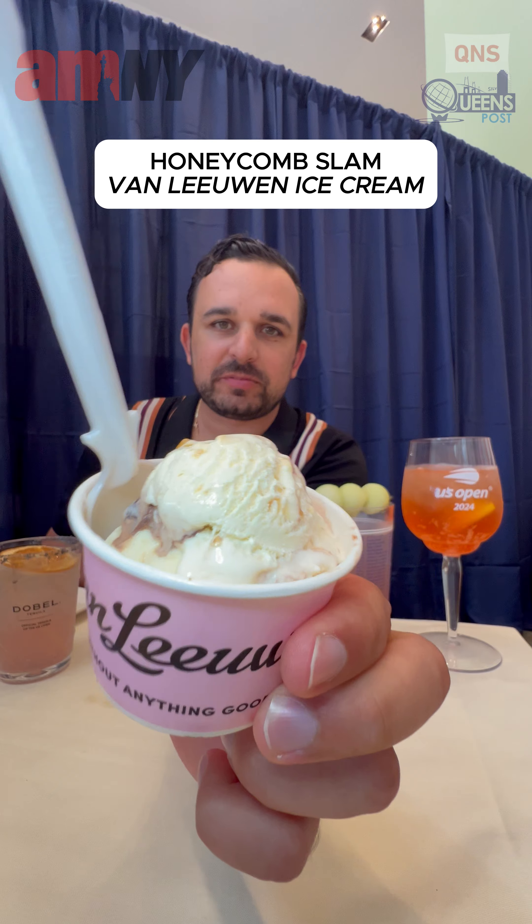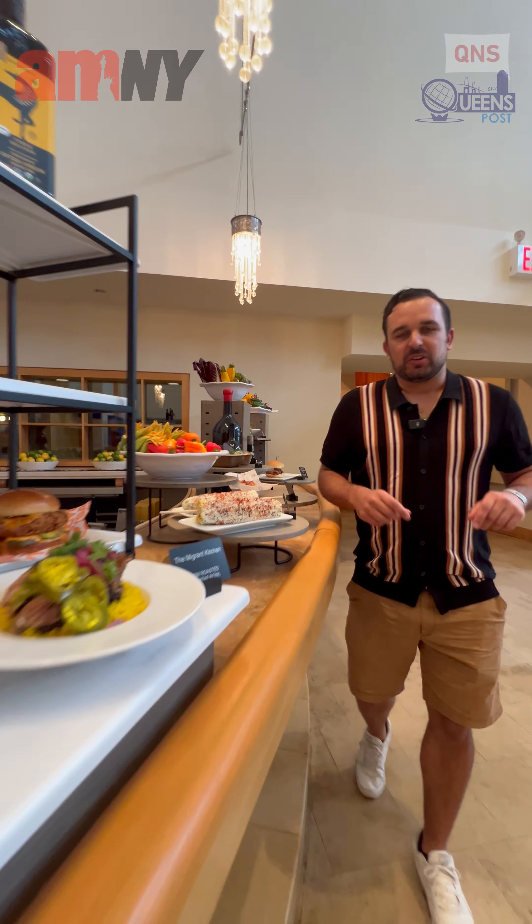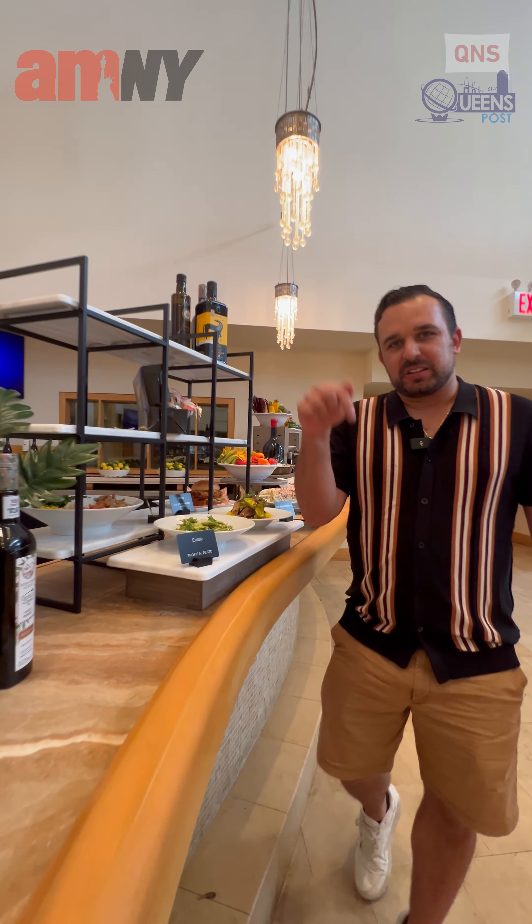The honeycomb slam from Van Leeuwen. Each bite you keep taking, there's a little crunch to it on the inside. All the U.S. Open food has been amazing. What do you think is the best one that we had today? Let us know below in the comments.